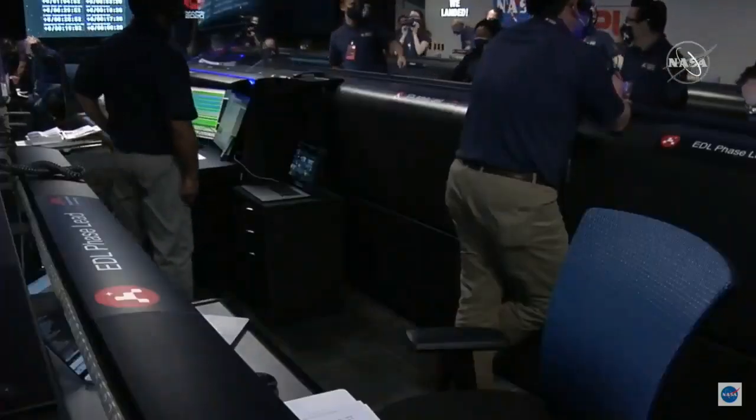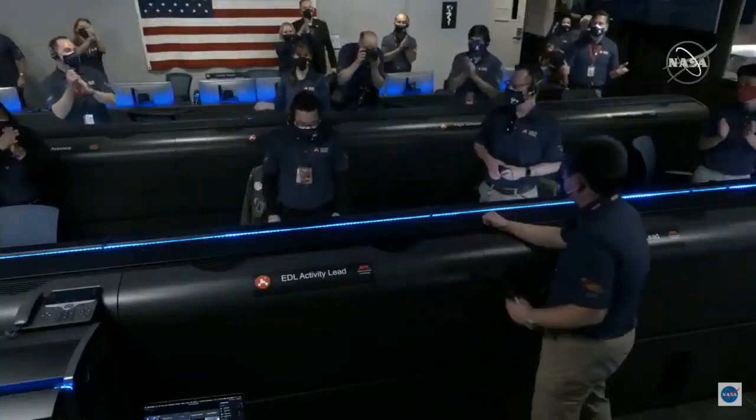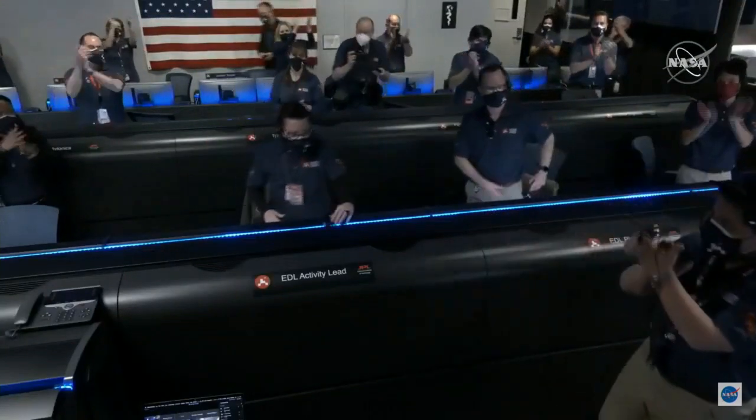Touchdown confirmed. We're going to wait for the images. Wow. This is so exciting. The team is beside themselves. It's so surreal. Stay tuned — we might get some pictures.